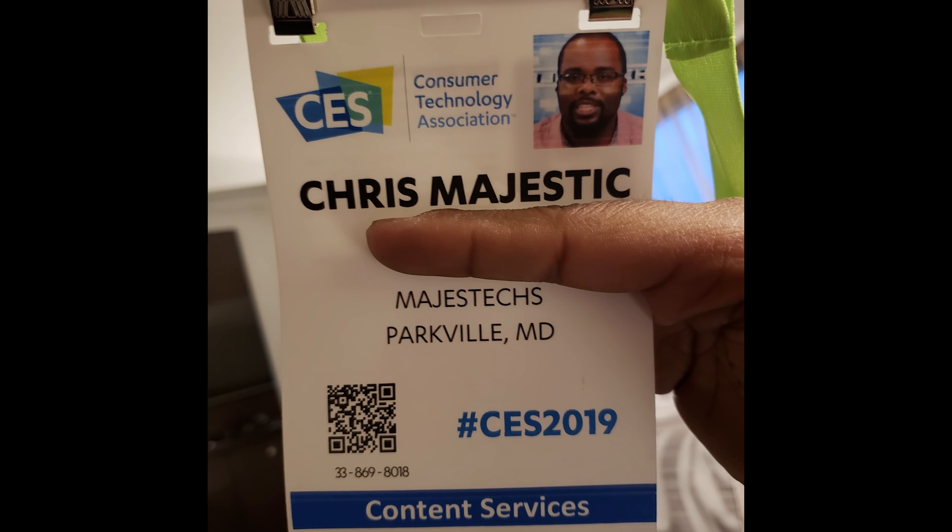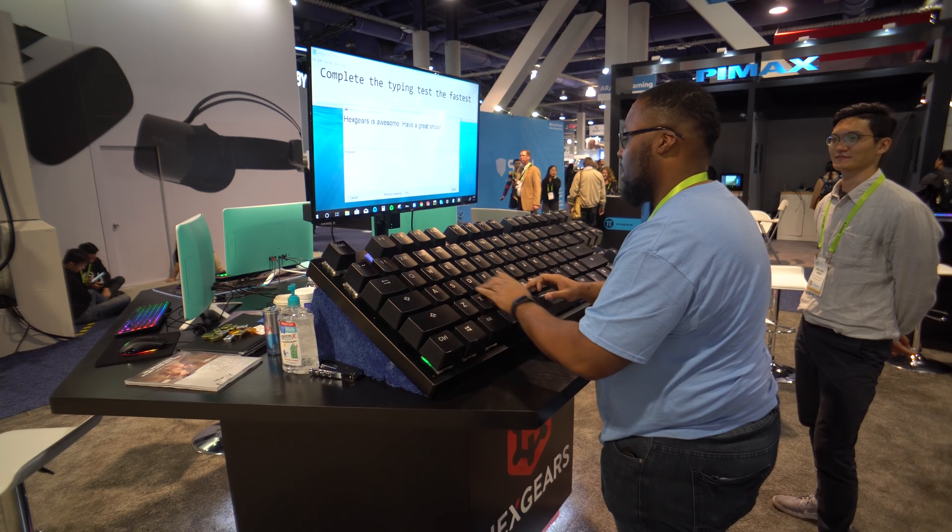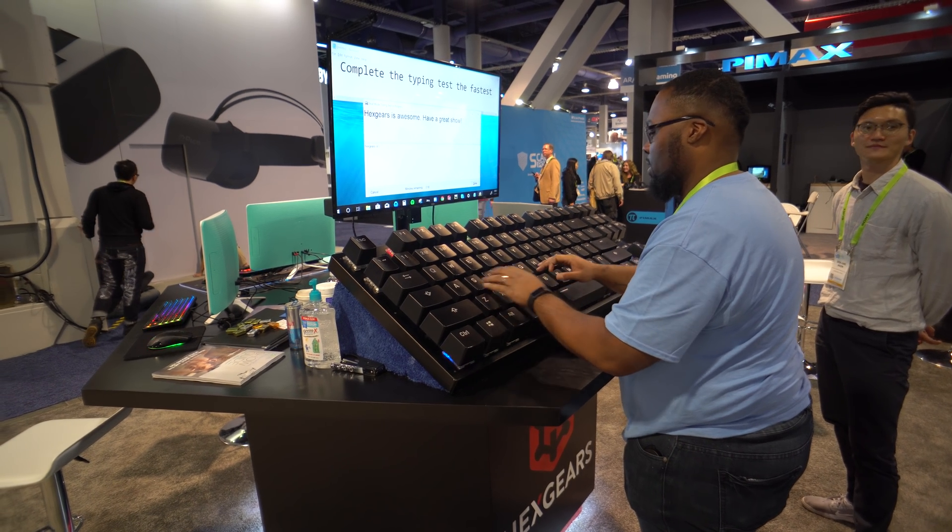What's up guys, Chris Majestic here. I want to do a really late CES 2019 video. I do apologize, but it's been a really crazy week and I'm still recovering from last week. Anyways, this year was my first time at CES and I have to say that it was absolutely amazing.